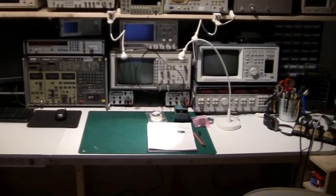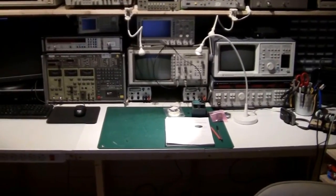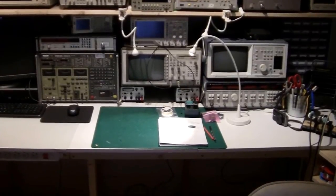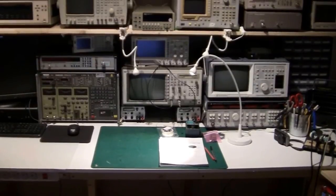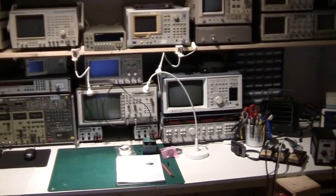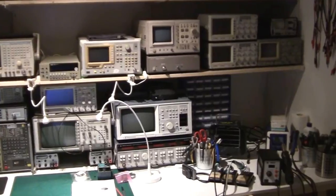Then we get to the green anti-static mat. On top of that I have power supplies — there's one missing because I'm using it to drive my power amplifier. Then there are a couple of oscilloscopes: the HP below, which is a 500 MHz oscilloscope, and then the Rigol, which is the newest scope I have. On top there's a voltmeter, a spectrum analyzer, and next to that another spectrum analyzer with a tracking generator — an analog type.